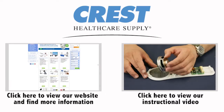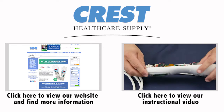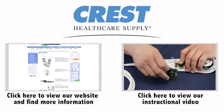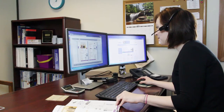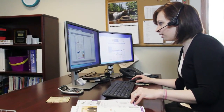Visit our website at www.cresthealthcare.com to view more information on the new Elite Pillow Speakers, request a free brochure, or watch our instructional pillow speaker video. If you have more questions or need further assistance with your Elite Pillow Speakers, our friendly customer relations and technical support staff are here to help.